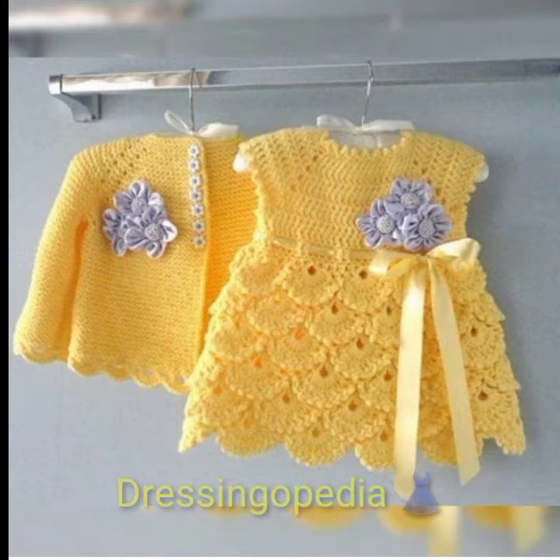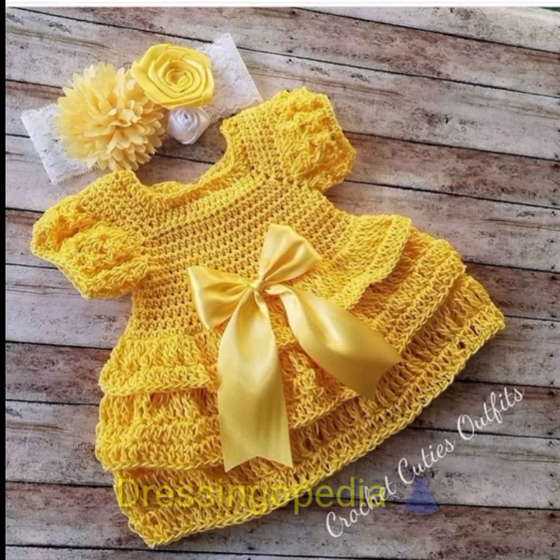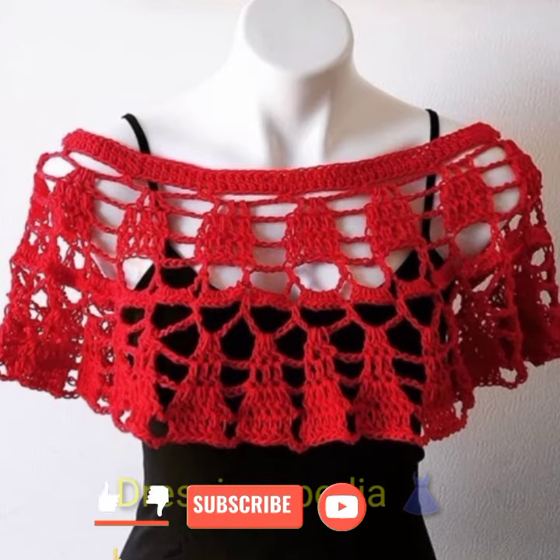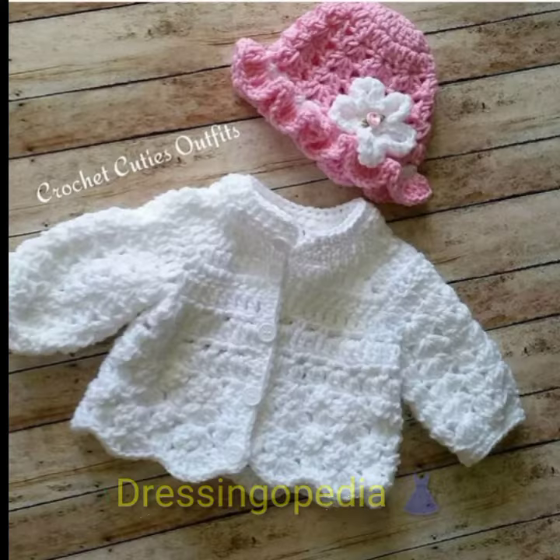I hope you will like this video. If you do, please don't forget to give a big thumbs up, because your thumbs up gives us more encouragement and motivation to work hard and bring more beautiful color combinations here for you.